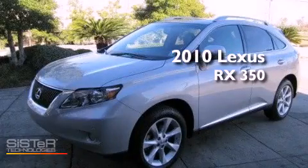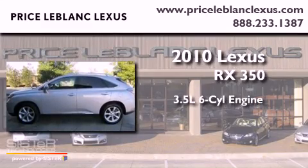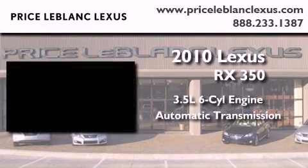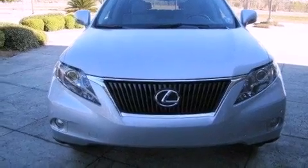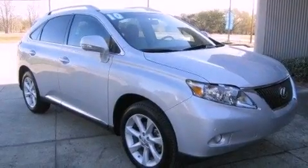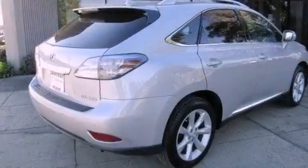This is a certified pre-owned 2010 Lexus RX 350. It has a 3.5-liter six-cylinder engine and an automatic transmission. Its top features include a low tire pressure indicator, traction control and stability control systems, aluminum wheels, and satellite radio.